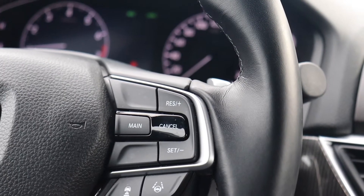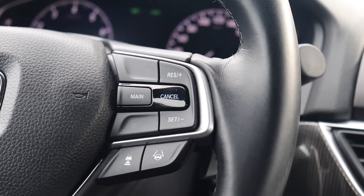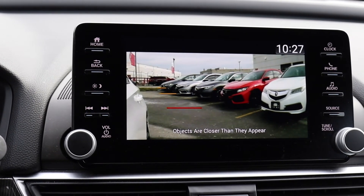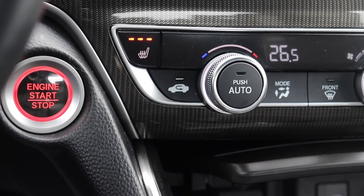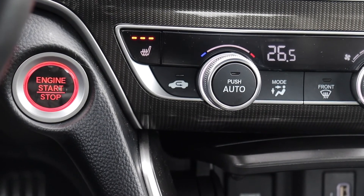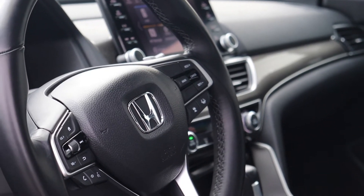This vehicle has a leather wrapped steering wheel with adaptive cruise controls and lane keep assist. It also has a side view and backup camera. There's a push button start engine, heated seating and dual climate controls, and many more fantastic features.